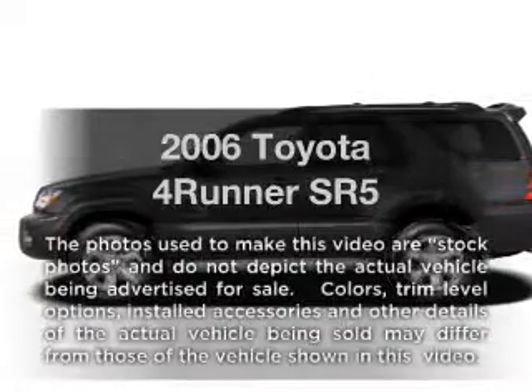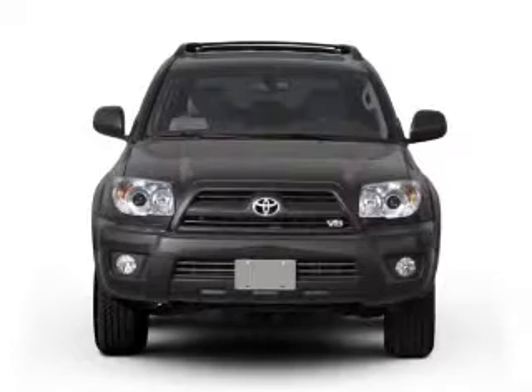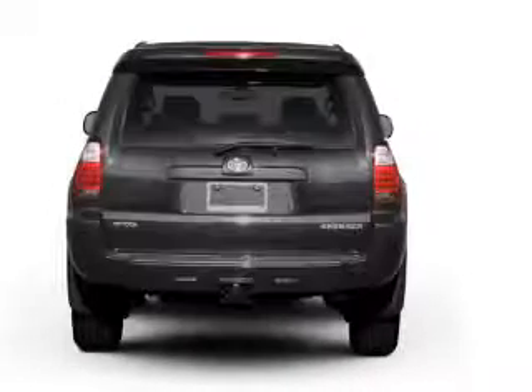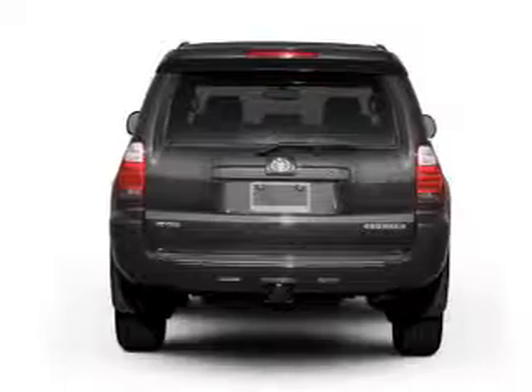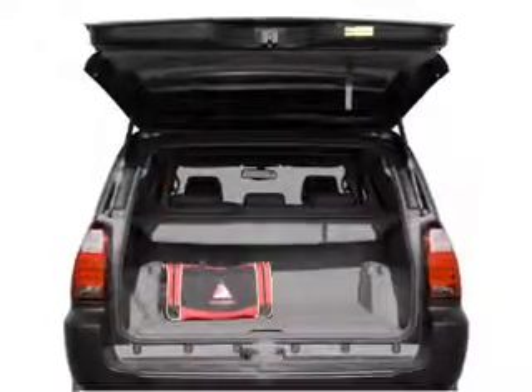Imagine yourself in this 2006 Toyota 4Runner. If you're looking for an automobile with great attributes, look no further. With a solid 6-cylinder engine connected to a smooth shifting 5-speed automatic transmission, you will appreciate the safety feature of anti-lock brakes.